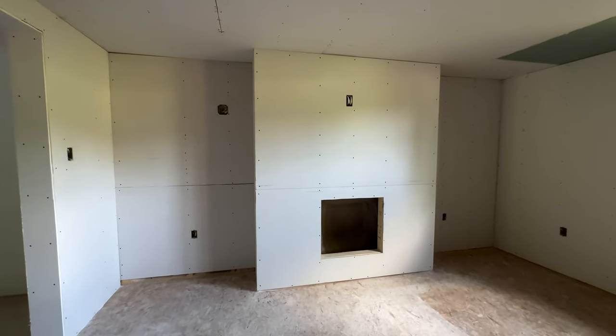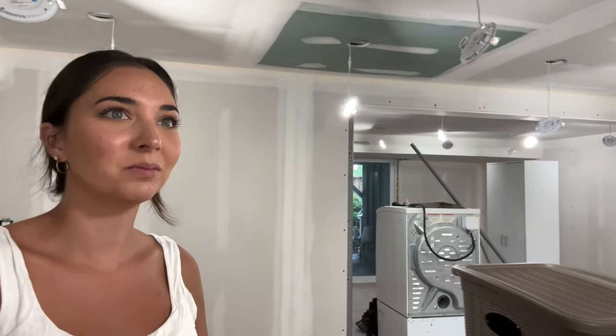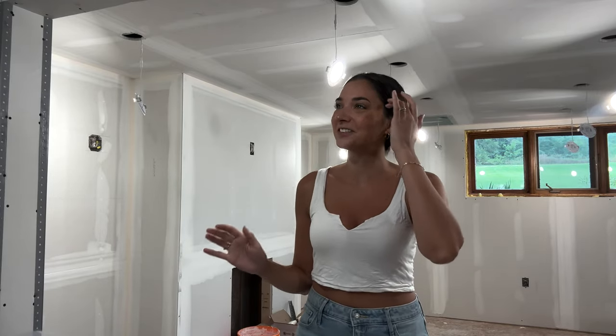We've since started building the fireplace — Andrew started building it, that was his little task last week. We have all of the recessed lighting installed. It's hanging but it is installed. We hired somebody to do the mud and tape in the basement — sometimes you just have to hire people. You can kind of see it's looking good, you can kind of get the vision now, which is very exciting.